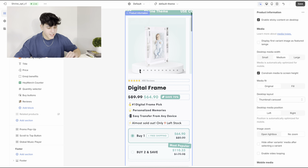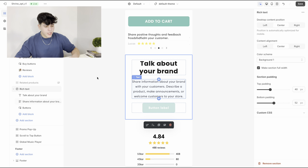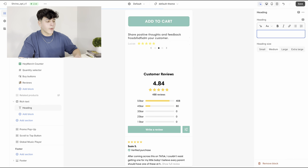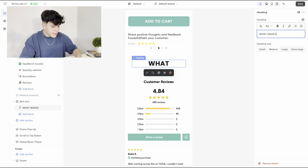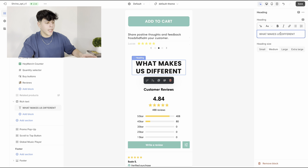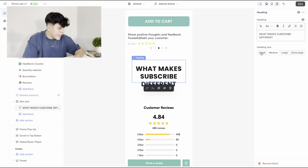Now add another section and search for 'Rich Text.' Delete the buttons and keep just the heading. What I like to write here is 'What Makes Us Different' — so why should they buy from your store rather than Amazon or any other competitor? I usually put either the product name or your store name: for example, 'What Makes [Store Name] Different.' When people read that, they'll likely think your store is the best option and won't even research elsewhere.